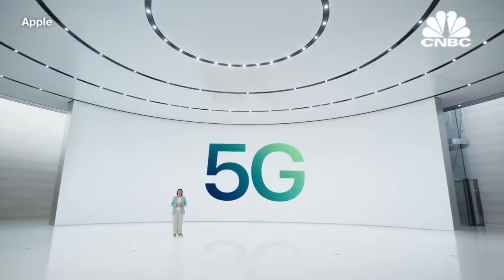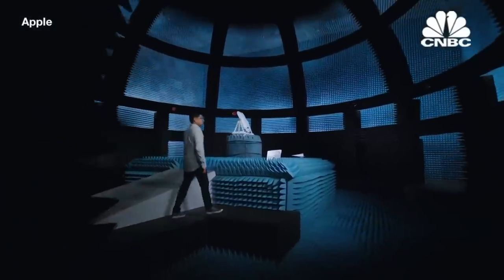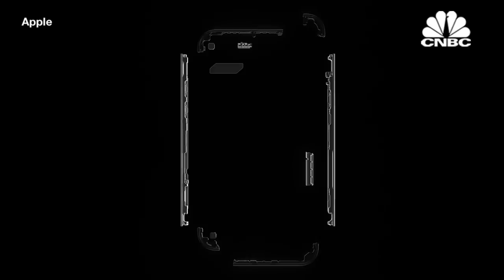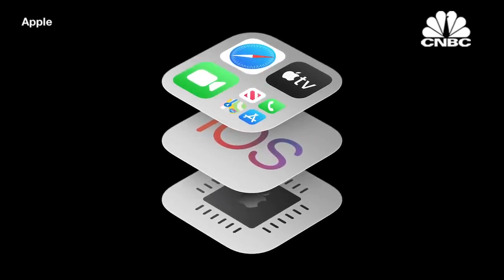To create the best possible 5G experience, it required seamless integration of hardware and software and partnering closely with carriers. I'm here in one of our 50 world-class anechoic chambers where we develop and test advanced wireless capabilities like 5G. We approach this differently than anyone else. Starting with hardware, we designed custom 5G antennas and radio components that allow us to target exactly what works best in the entire system. We can be very space-efficient while also including the most 5G bands in a single phone to work on 5G in more places than any other smartphone. Another Apple advantage is our ability to engineer a fully integrated system from silicon to software. We analyzed our entire software stack from applications down to firmware to take advantage of 5G speeds.